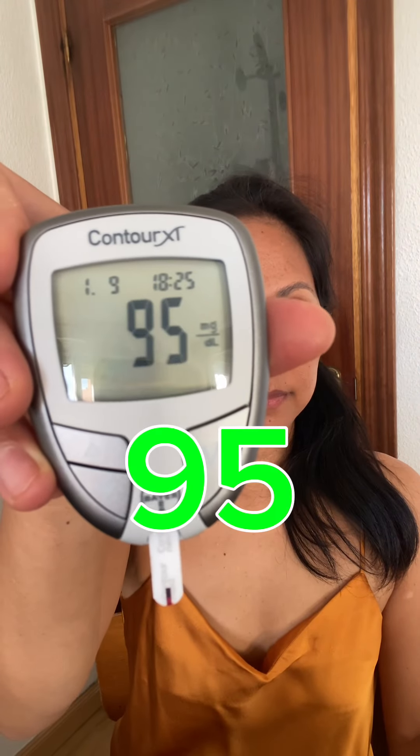I would say I had more than 100 grams. 30 minutes after... one hour after.